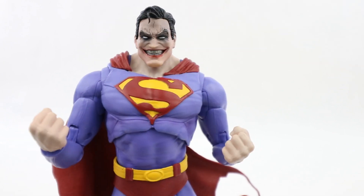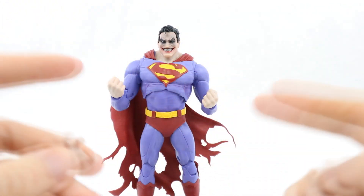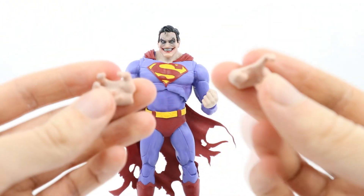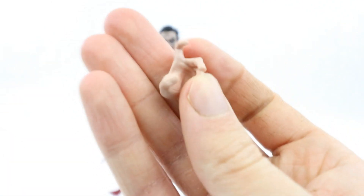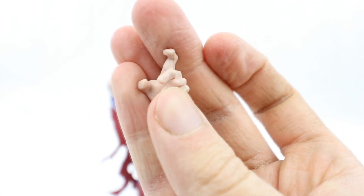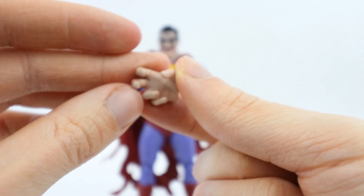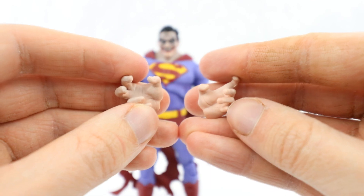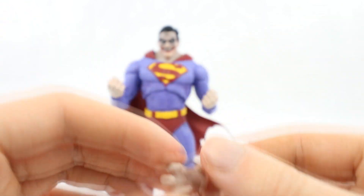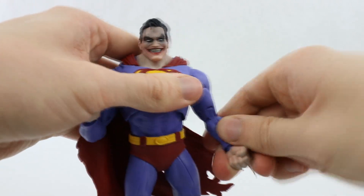He comes with a stand and some extra hand accessories. So he's got a pair of fists. The two open hands are not the same sculpt — this one has more of a single finger coming out from the grip, and then this one has two fingers with the grip. So there's your difference in those hands. It is quite nice that they are different. I'm definitely just going to keep the fists on mine.